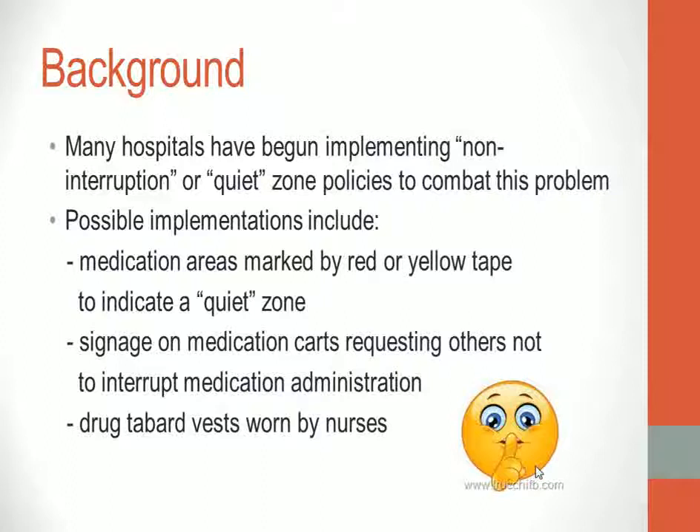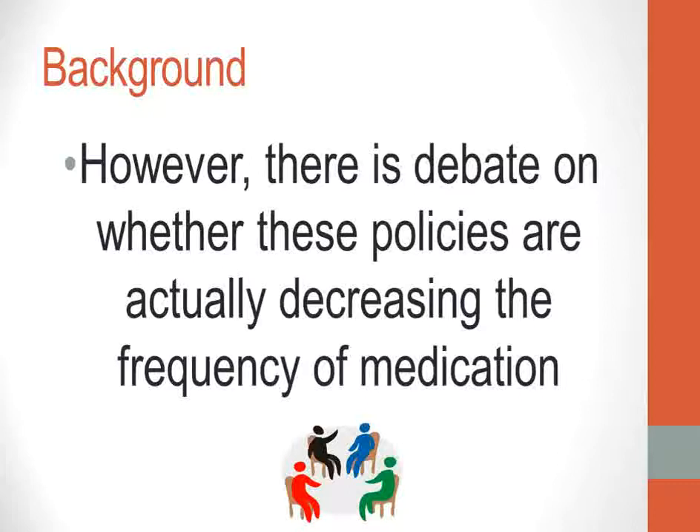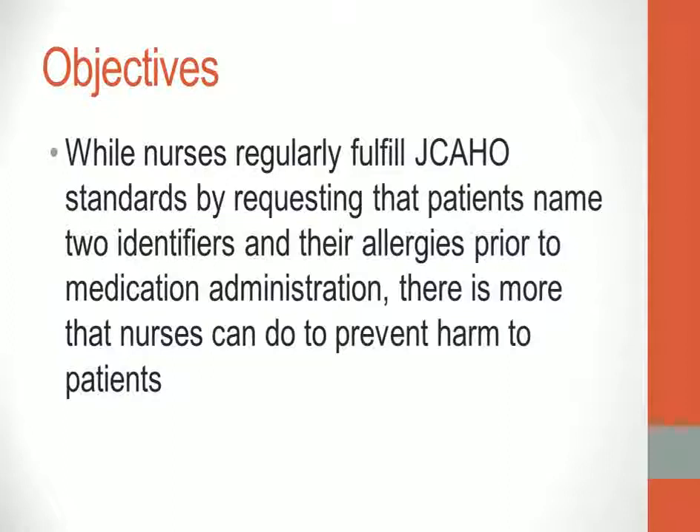To decrease distractions, some hospitals have begun implementing non-interruption or quiet zone policies. Some implementations have included medication areas marked by red or yellow tape to indicate a quiet zone, signage on medication carts requesting others not to interrupt medication administration, or drug tabard vests worn by nurses. However, there is debate on whether these policies are actually decreasing the frequency of medication errors.